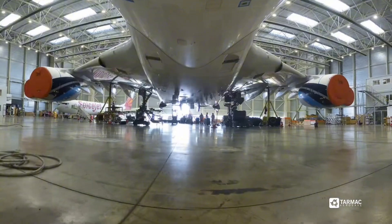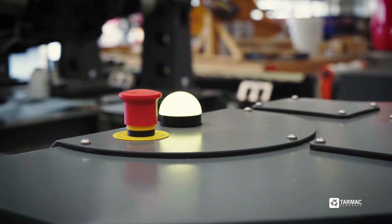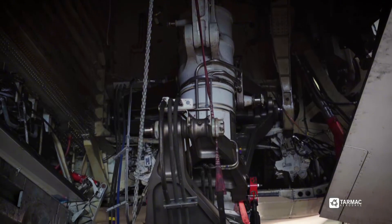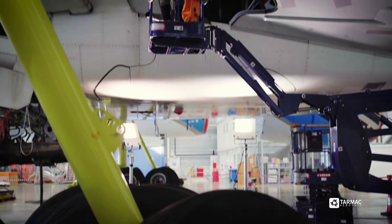Here, the planes will be meticulously taken apart to ensure that valuable components can be reused. This process not only helps in managing resources efficiently, but also underscores the aviation industry's commitment to sustainability.